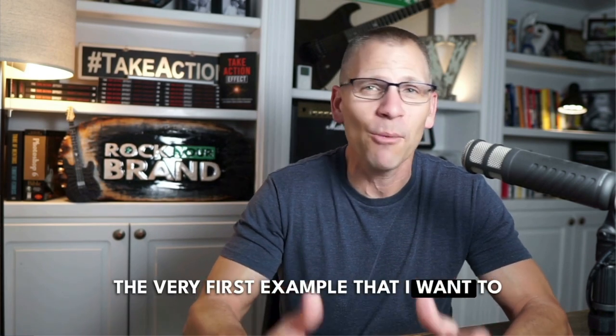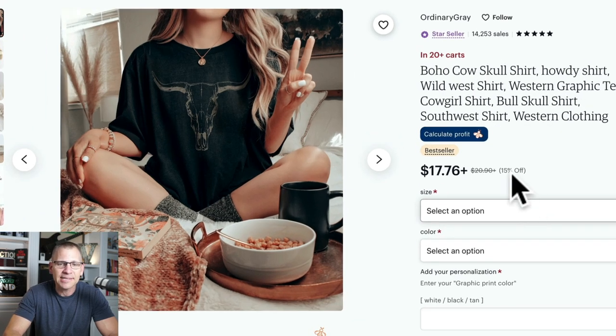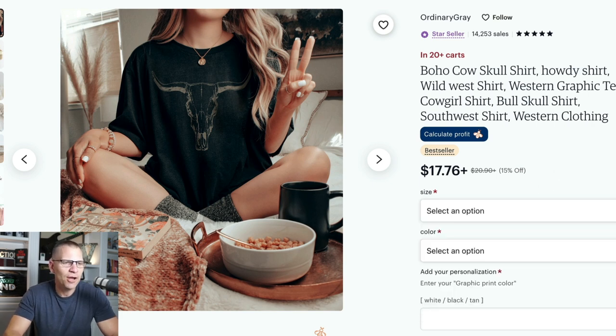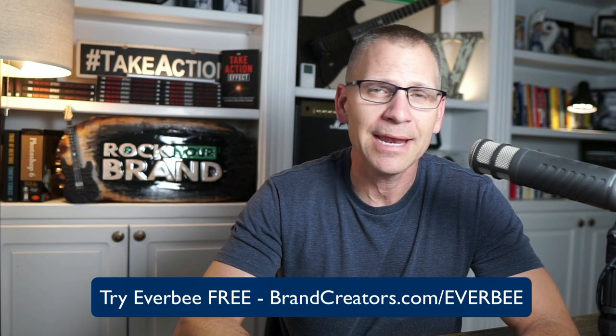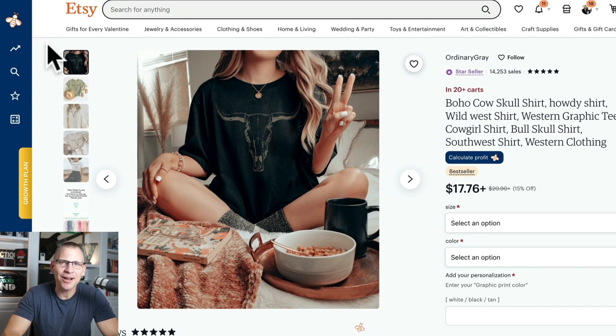The very first example I want to share with you is the boho cow skull shirt. It's in 20 plus carts right now and it's a bestseller, selling for $17 and 76 cents with a 15% off discount from $20 and 90 cents. If you guys are new to the channel, I use a tool called Everbe — I'll leave a link in the description. I'm an affiliate for it because I use it every day and I believe in it. Anyone that's serious about selling on Etsy, this is a must-have tool in my opinion.